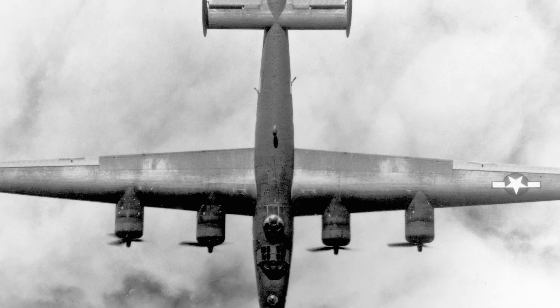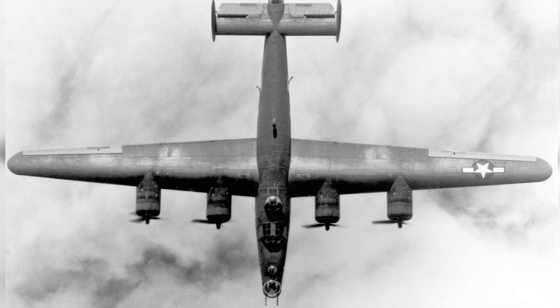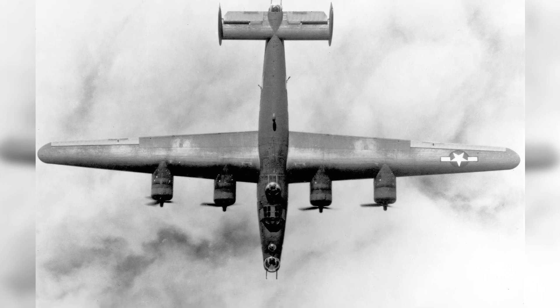A photo of a B-24 plane flying, taken from above, around 1942-1945.